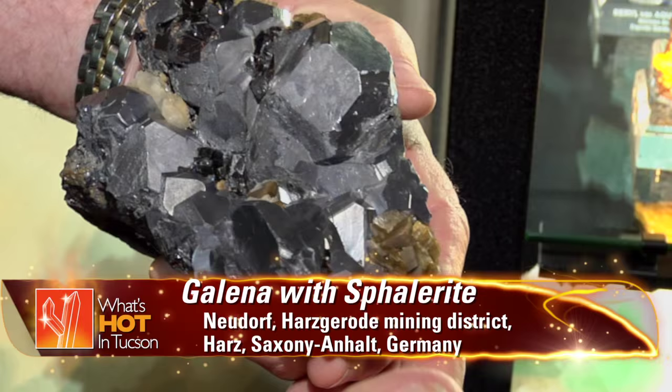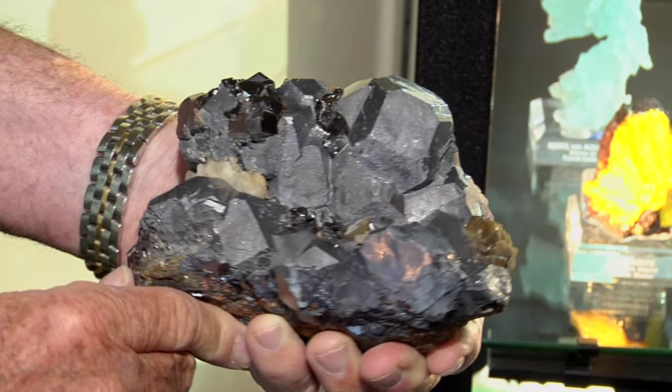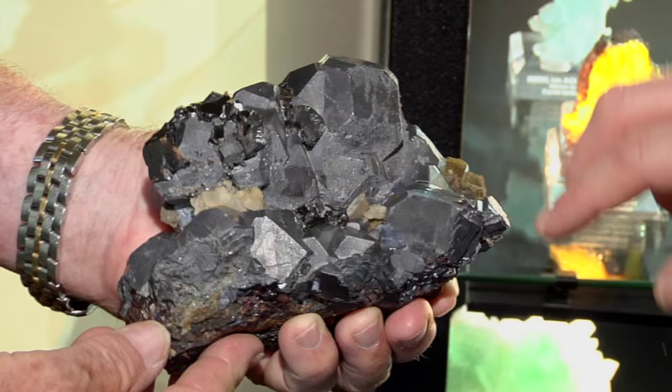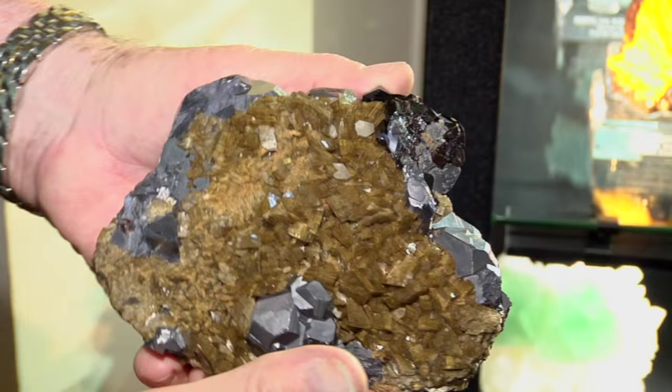Let me pull that out for you — it's a hell of a nice small cabinet specimen with huge siderite. You can tell right away, immediately, it's that locality. It's the classic. I like this piece because not only is it complete all around, but you have this siderite right here, which you almost never see. These were found in the 1800s.